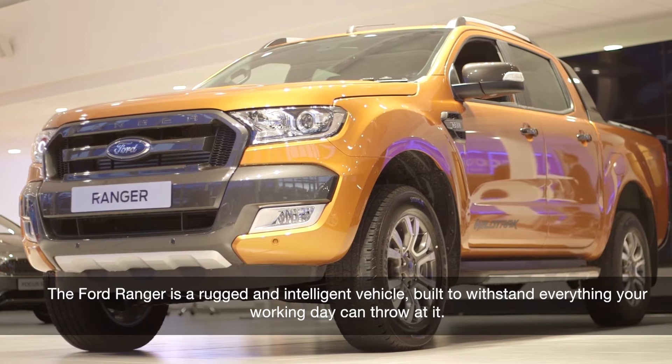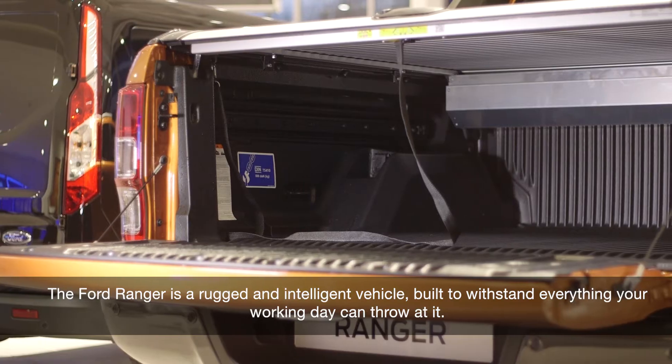The Ford Ranger is a rugged and intelligent vehicle, built to withstand everything your working day can throw at it.